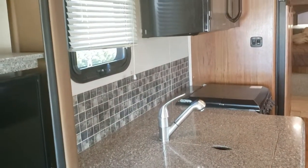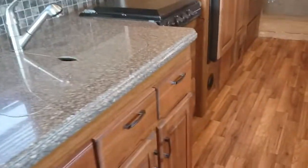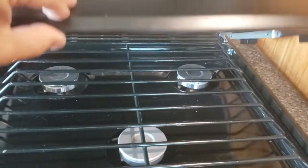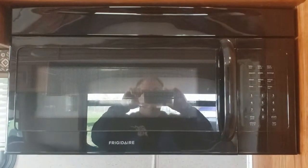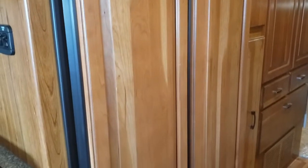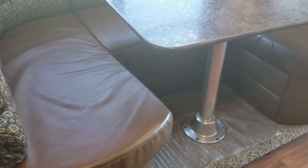Double sink. Nice looking floors. There's a three-burner stove. Large microwave. Double door refrigerator, wood paneled. Lots of storage throughout. U-shaped dinette.